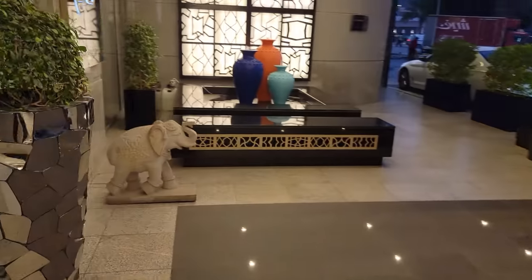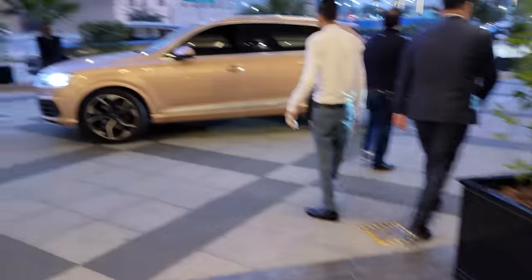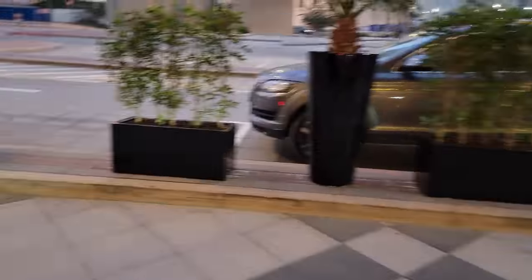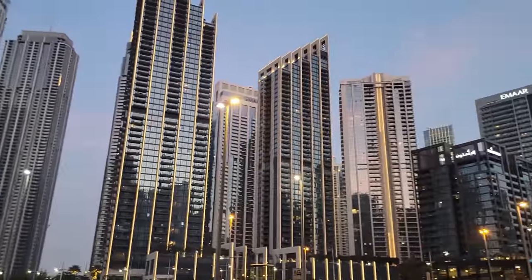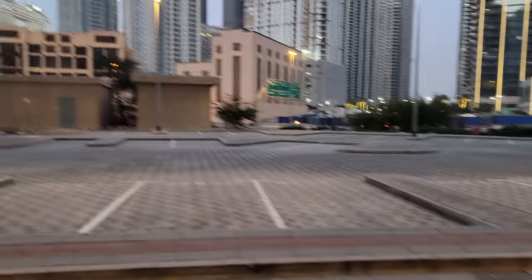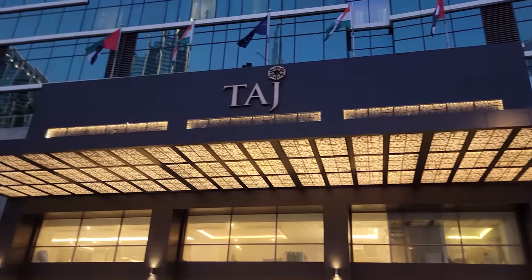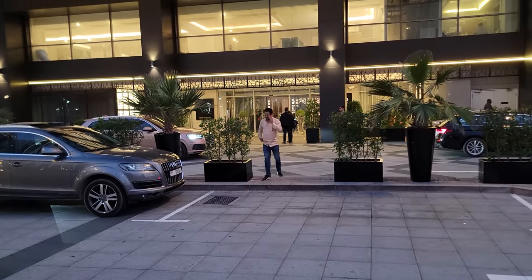Step outside and take a look — more views of the downtown area and the beautiful buildings. And there we are — the Taj Dubai. An outstanding hotel. Thanks for viewing, guys — we'll catch you next time on the 650 Ebe YouTube channel.